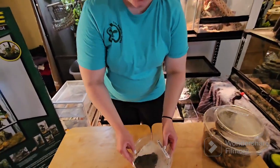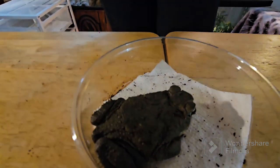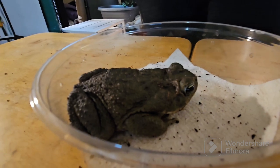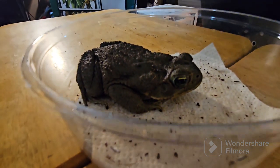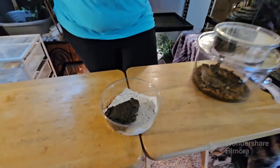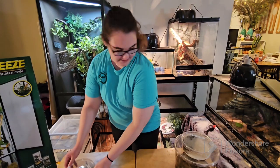The first one we'll show you is our male marine toad, also known as a cane toad. He is still very young, only about six to eight months old, and he will probably double in size. We are very excited to have him — he is very different from our other frog, Hulk, and we're looking forward to using him for education.